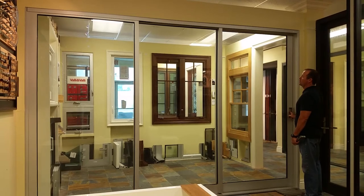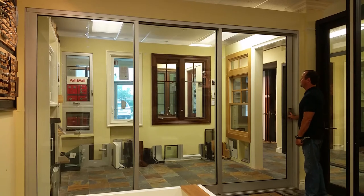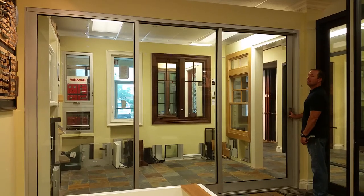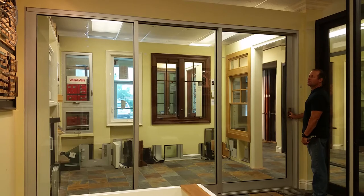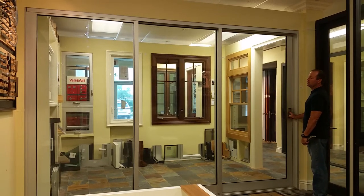The Sonex International Showroom in Pompano Beach, Florida. We are demonstrating how easy it is to roll a Fleetwood sliding glass door with impact glass. This is 12 feet wide, 8 feet tall. Each panel is 4 feet wide and weighs about 300 pounds.